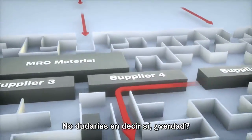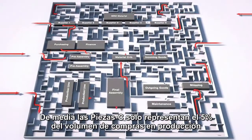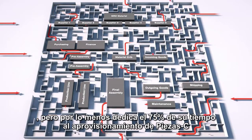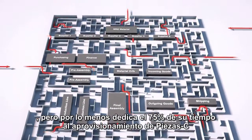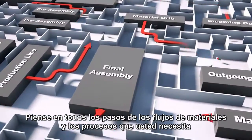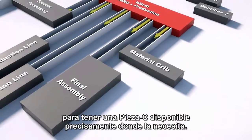Is your factory really lean? You wouldn't hesitate to say yes, is that right? On average, C parts only make up 5% of the purchasing volume in production, but at least 75% of your expenditure is spent on procuring C parts. Think about all of the steps, material flows, and processes you need in order to make a C part available precisely where it's needed.